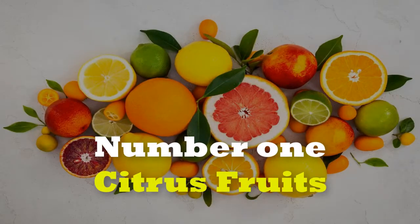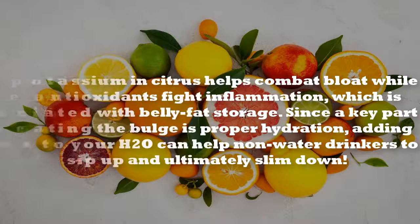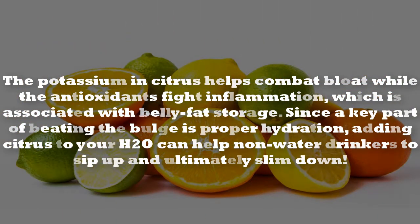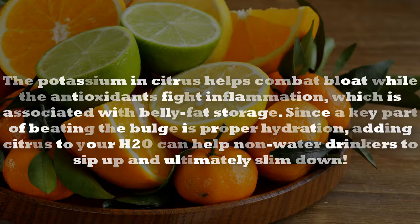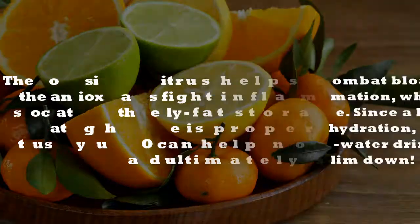Number 1: Citrus Fruits. The potassium in citrus helps combat bloat, while the antioxidants fight inflammation, which is associated with belly fat storage. Since a key part of beating the bulge is proper hydration, adding citrus to your H2O can help non-water drinkers to sip up and ultimately slim down.